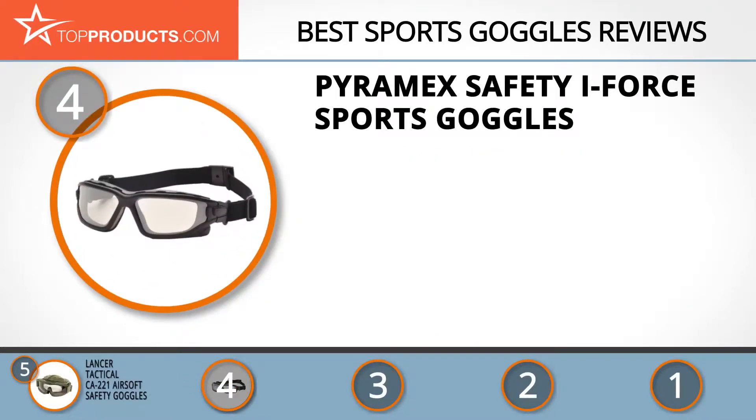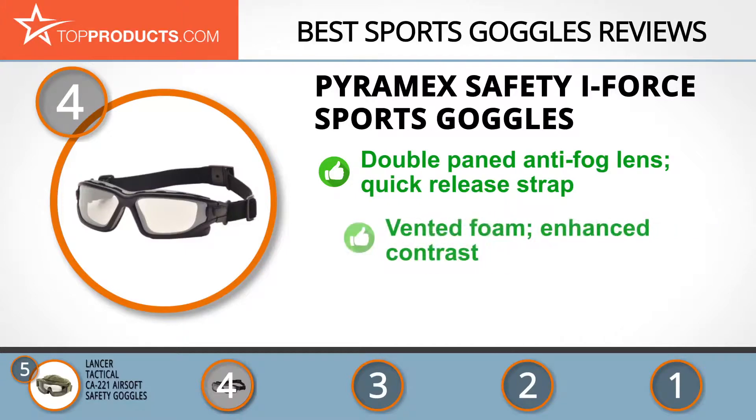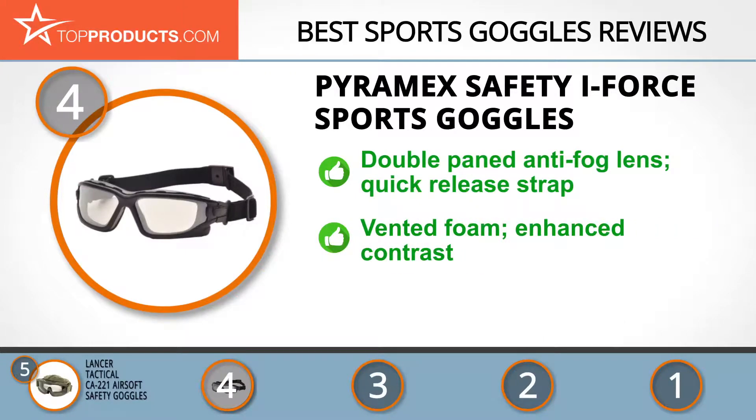Next on our list at number 4 is the Pyramex Safety iForce Sports Goggles. Pyramex Safety was started with the aim of providing individuals with protective wear as they go about their activities. The iForce is a pair of goggles with double-paned amber lenses that don't fog, and has a strap that quickly releases and interchanges for maximum comfort. Its amber lenses are designed to enhance contrast, making the goggles ideal for indoor use, and its vented foam provides an outlet for steam, ensuring no build-up of fog.